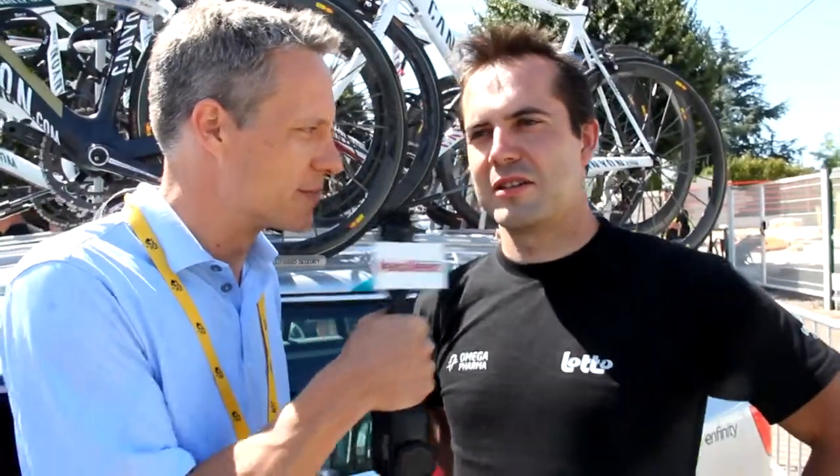Tour de France is a special time not only for the riders but for the teams and the bike companies as well. Omega Farmilato has some great paint jobs this year. Steven, can you tell us a little bit about the significance of the paint jobs and who's doing them for the team?